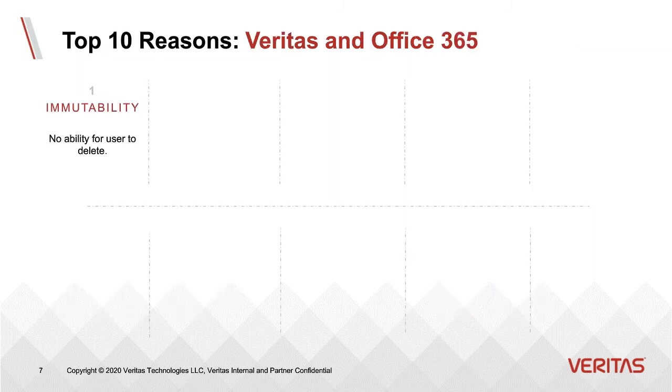Enterprise Vault Suite adds a lot of value to Office 365, and I'm going to go over the top 10 reasons why. First, you get immutability. When we capture email communications from Office 365, we take a journal stream that goes directly to Enterprise Vault. There's no way a user could delete the content, and we even have the option of storing to immutable WORM storage if desired.